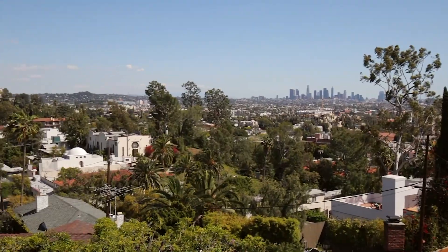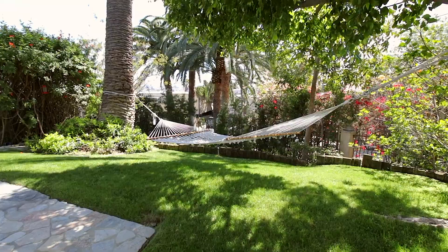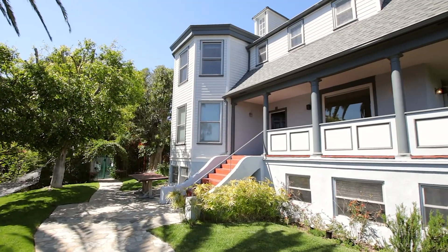Hey everybody, I'm Paul Roseberry and welcome to today's episode of Private Tours. I'm a home shopper of the stars, and I take a pre-look at some of the hottest houses in Hollywood for some of the biggest celebs.